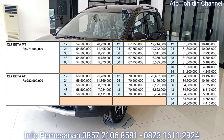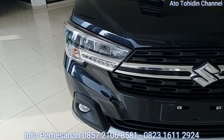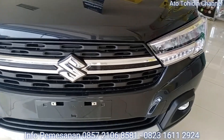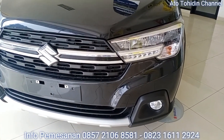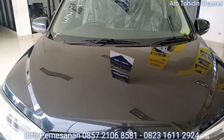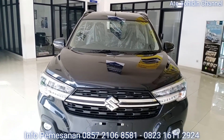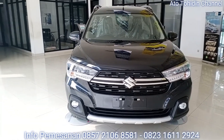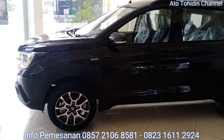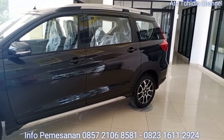Itu tadi adalah harga on the road dari Suzuki XL7 Beta — baik Beta Matic maupun Beta Manual — beserta simulasi kreditnya. Untuk informasi lebih jelas terkait update diskon atau cashback, Suzuki Family bisa menghubungi nomor saya yang ada di bawah video ini. Atau, bagi Suzuki Family yang penasaran dan ingin melihat unit serta test drive, bisa mendatangi langsung dealer Suzuki Citra Asri Buana Karawang dan akan ketemu langsung dengan saya, Toidin, salesperson Suzuki Citra Asri Buana Karawang. Terima kasih sudah menyaksikan video ini dari awal sampai akhir, semoga informasi update harga dan simulasi kredit ini bermanfaat untuk Suzuki Family yang berencana membeli Suzuki XL7 tipe Beta.